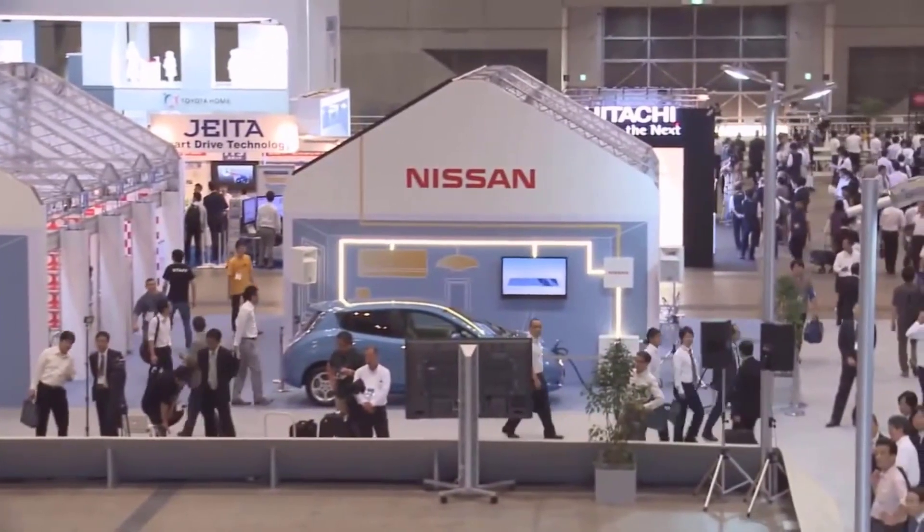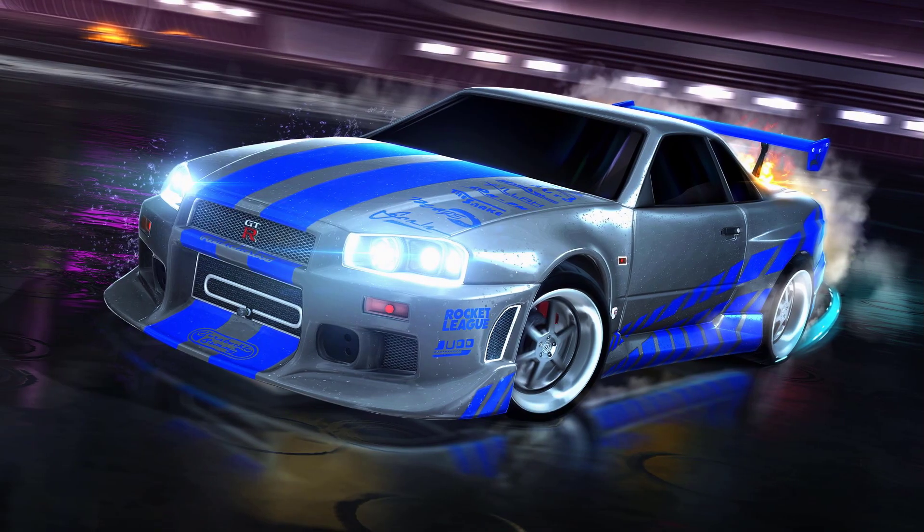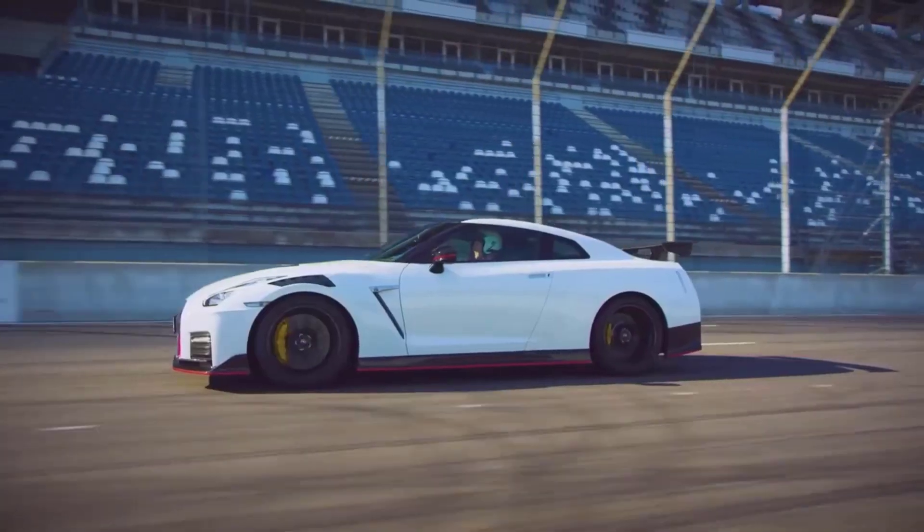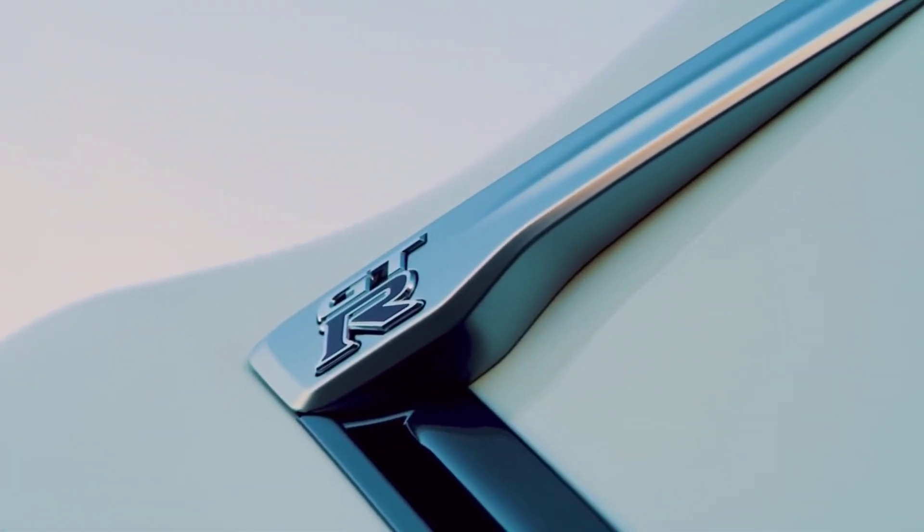The Nissan GT-R was unveiled in 2007 as a high-performance sports car and grand tourer. It succeeds the Skyline GT-R, a Nissan Skyline high-performance variant. Nissan has shortened the GT-R range for 2021, removing the 50th anniversary version and track edition trimmings.